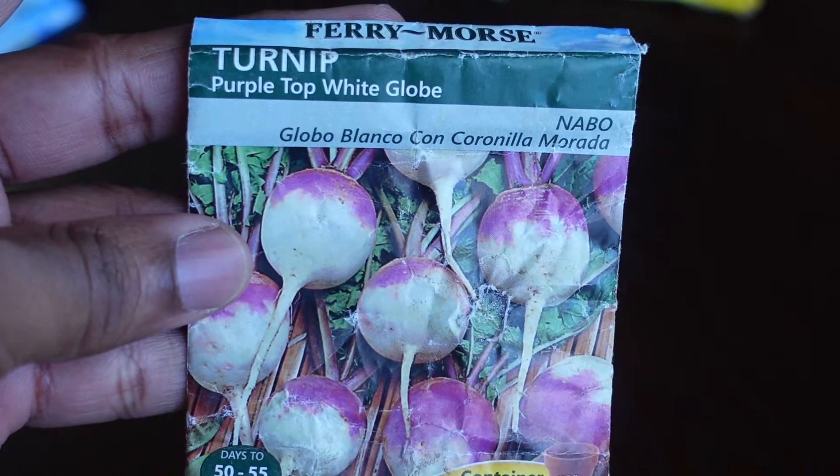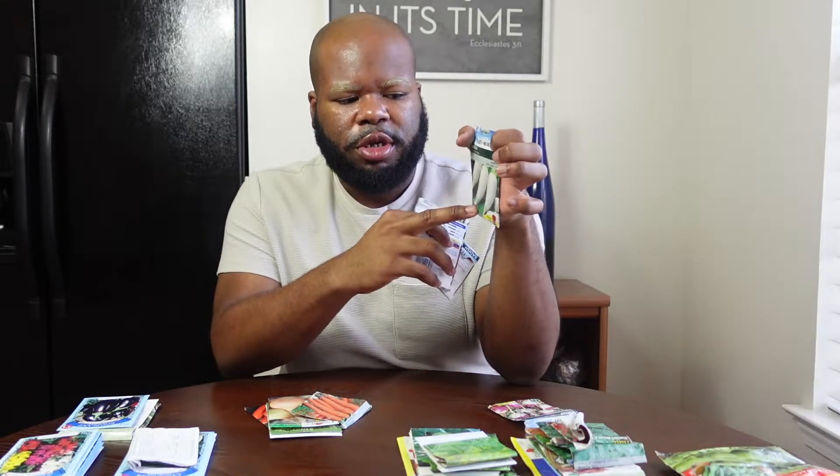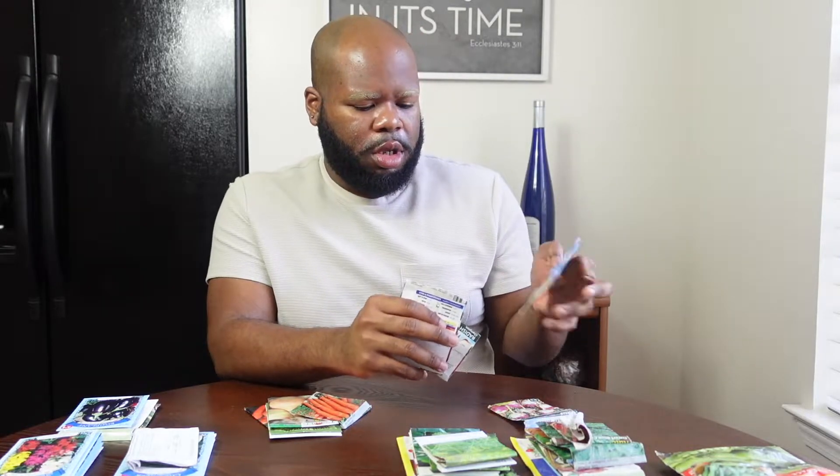Our next group is root plants — we have nine different plants. First are our turnips: the Purple Top White Globe Turnip. We normally use turnips just for the leaves, not so much the root, because people like to eat the leaves with mustard greens, collard greens. Then we have three different varieties of radishes. First is the Icicle Short Top Radish, which grows about five to eight inches long — we grew these last fall and they came out pretty well.